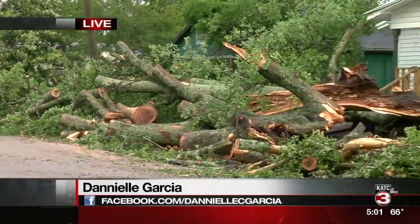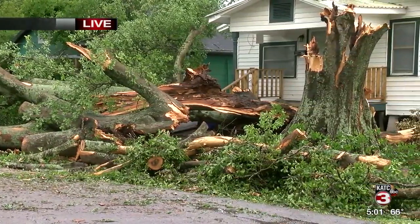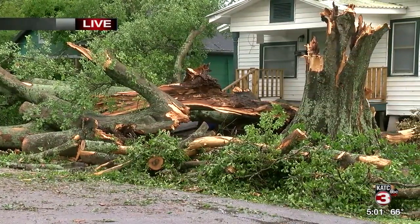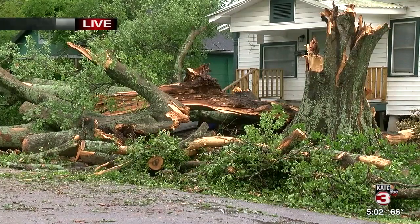Jim, city workers have cleared the road, but you can still see the tree off to the side here. We're going to pan off so you can get a better look at what's going on. You can see the stump and other debris left by the storm — it's been a little bit on the house and mostly in the yard. There's some flooding over here, but just a few miles down the road in Crowley, residents are also dealing with the aftermath of the storm.